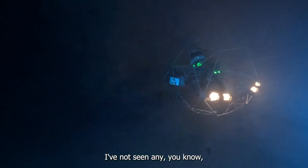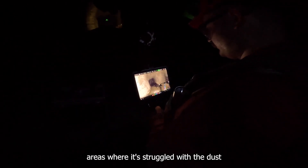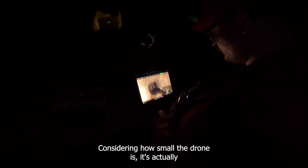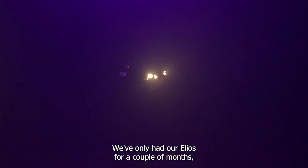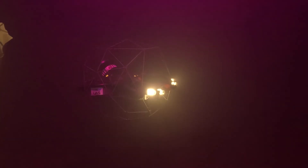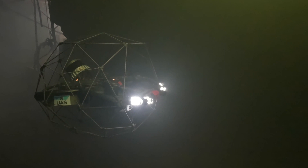I've not seen any areas where it's struggled with the dust, or certainly never struggled with the light. Considering how small the drone is, it's actually quite impressive how much it can capture through its video system. We've only had our Helios for a couple of months, so I've only been using Inspector for a couple of months. But every time I take a scan with Helios, I'll use Inspector. Every time. There's no point not to.